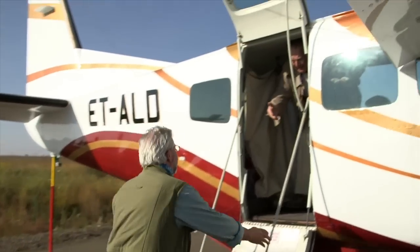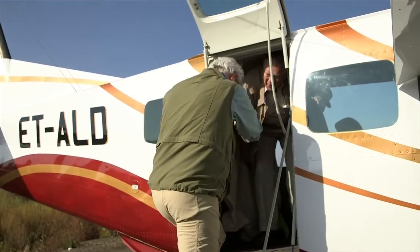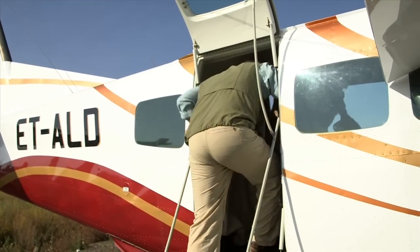Hey, Don. Here we are. How you doing? Great. Welcome aboard. Are you ready for this exciting adventure? Excited is one word.